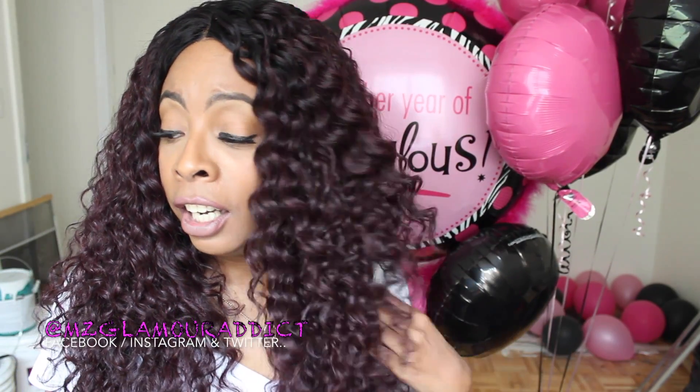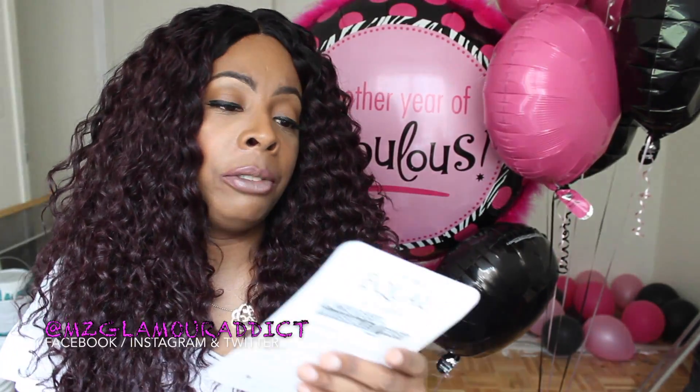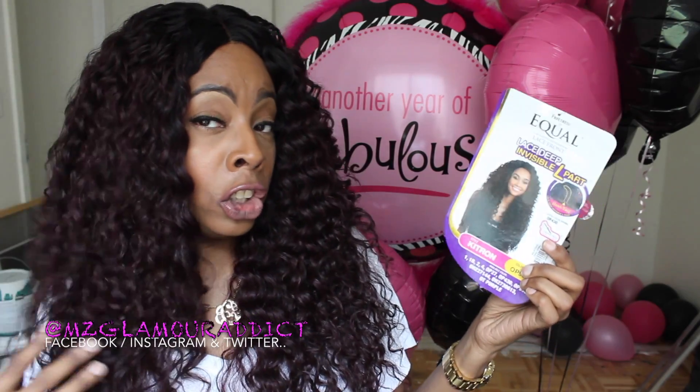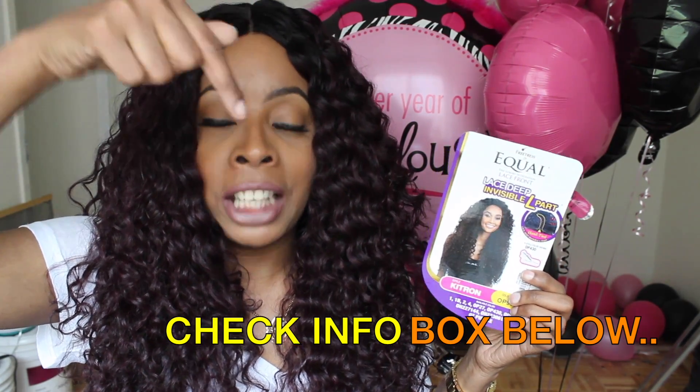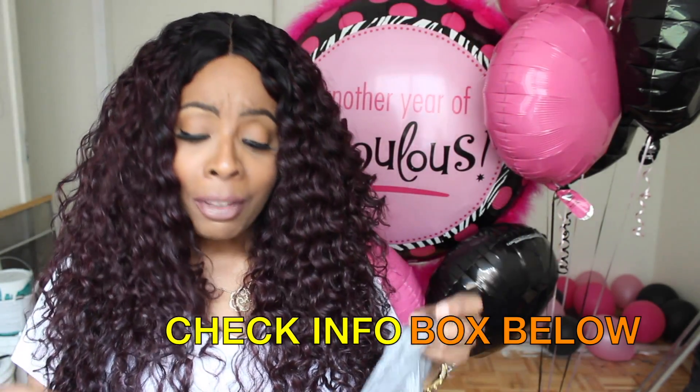If I didn't say it before, I'll say it now — if any of you are interested in the hair I'm rocking in this video, I'm wearing the Freetress Equal Invisible L-Part Ketron wig. I do have a video all about this hair down in the description box below. The color you're seeing is OP99J, and I absolutely love this color — that video is worth checking out, so check the info box down below.